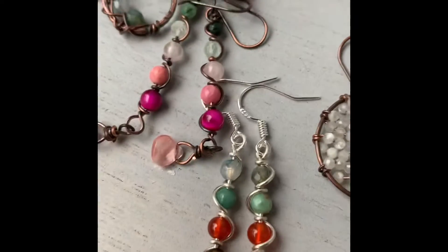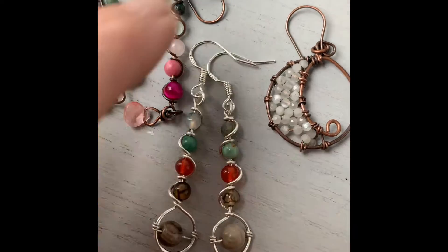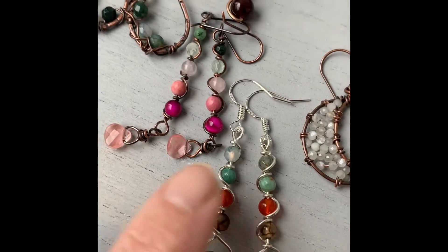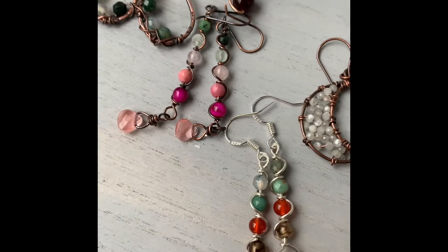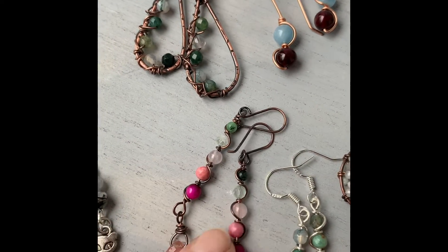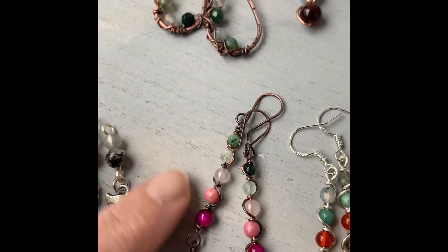Over here we have my autumn dangles, made with silver and some green, orange, and brown — like the colors of autumn and fall and the changing leaves going from green to brown. I bet some red would look pretty in there too.